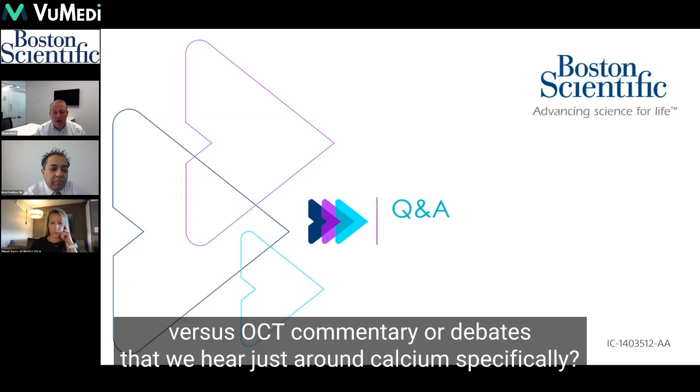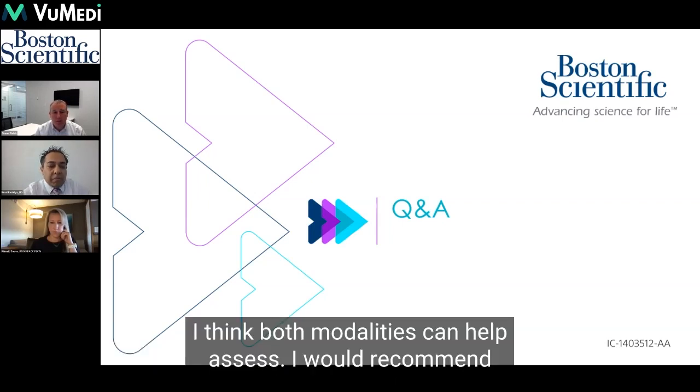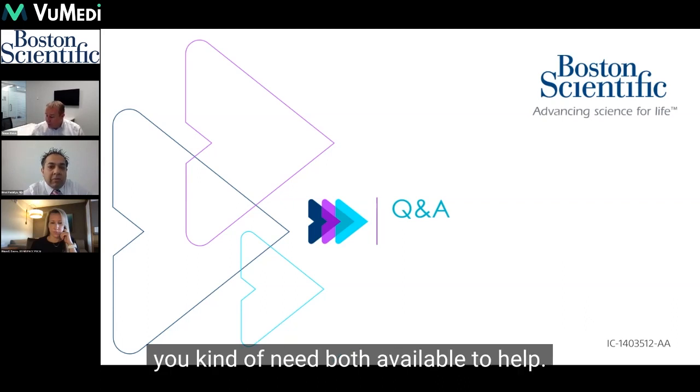Do you have any thoughts on the IVUS versus OCT commentary or debates that we hear just around calcium specifically? I think both modalities can help assess. I would recommend you kind of need both available to help.